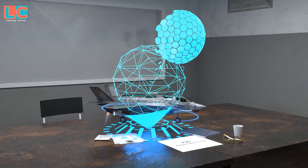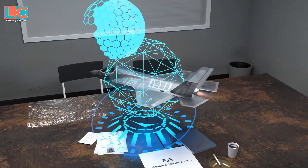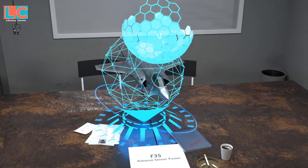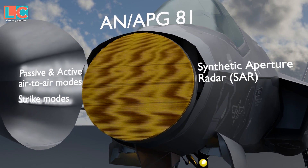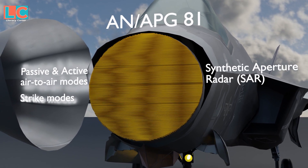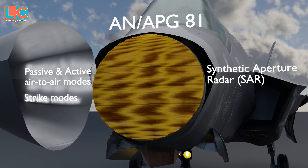The control stick is on the side. The reason the F-35 is so advanced is its sensor fusion. The sensors include the AN/APG-81 AESA radar with passive and active air-to-air modes, strike modes, and synthetic aperture radar capability with multiple-target track-while-scan capability.